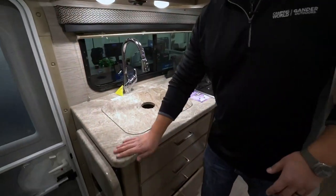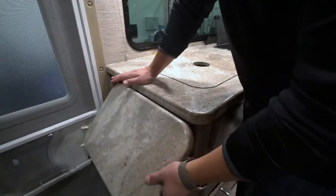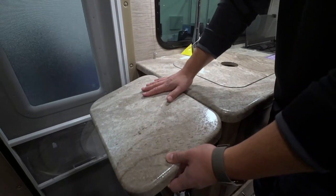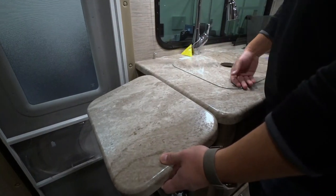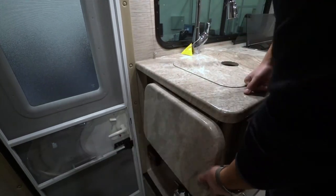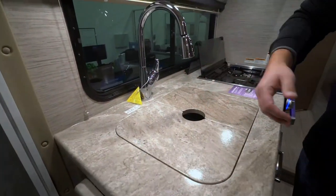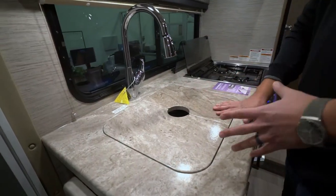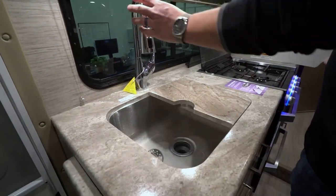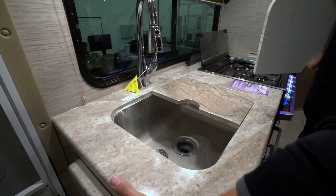You have the pressed laminate countertops, which is an upgrade over T-mold. You can see there's a pop-up countertop extension here as well. If you're doing some cooking, it does block the entrance a little bit, but as long as you're not going in and out, that is crucial — that way you can still use the sink and the cooktop and still have prep space. If you don't need the sink, that's great, or if you just need half of it, so you have this prep space plus this pop-out.